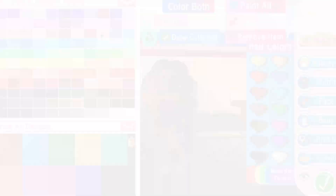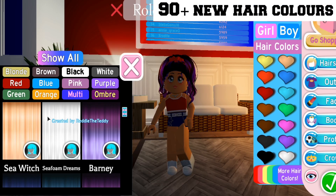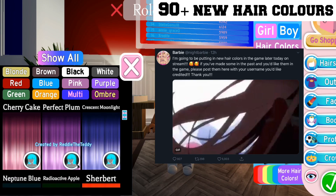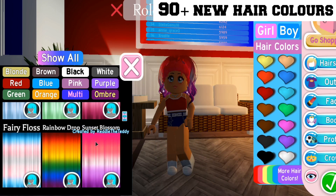You can color the butterflies too. There's also a ton of new hair colors made by the community, because Night Barbie put up a post quite a few hours ago and she asked if there were any people that had made hair before and would like to send it in to get into the game.